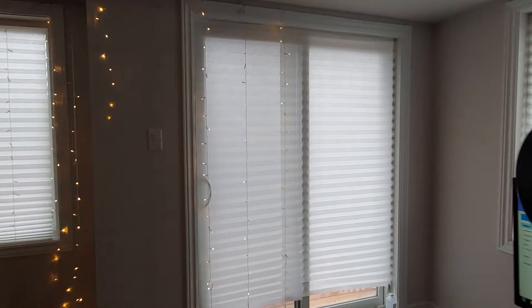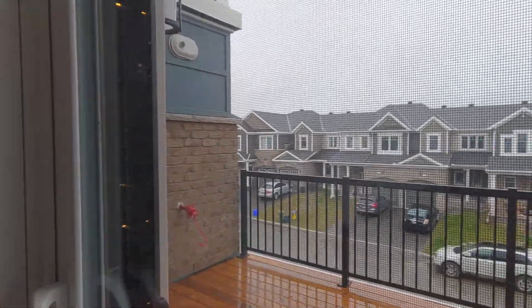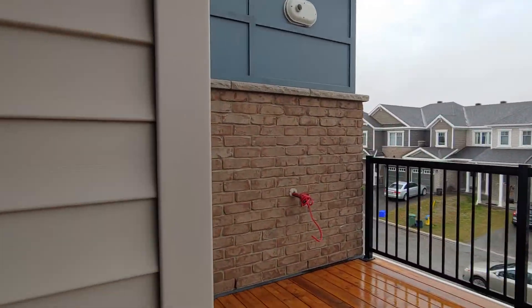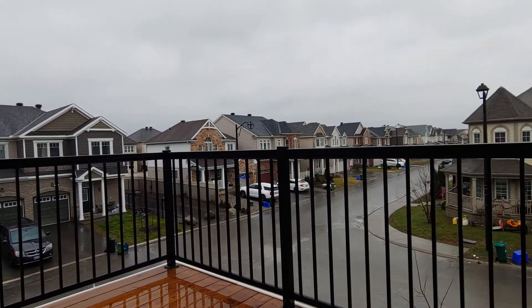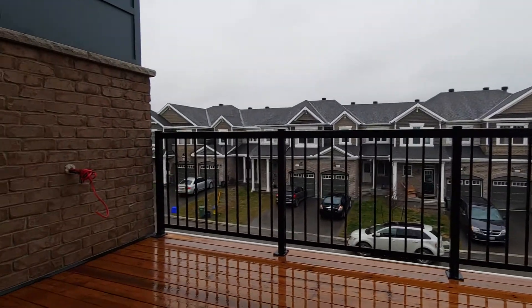Let's take a quick look at the balcony. It's a very large balcony, and you can see over there we're just waiting for the AC condenser to be installed before the summer of next year.